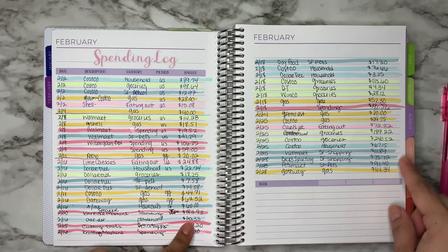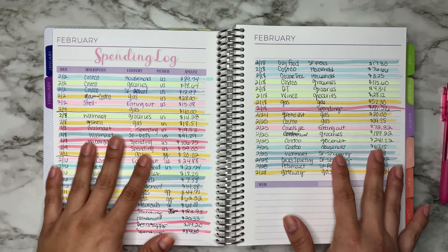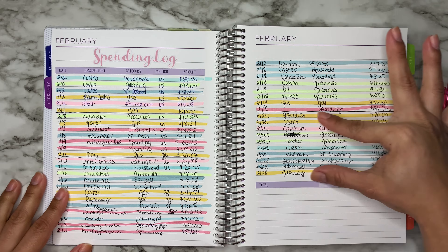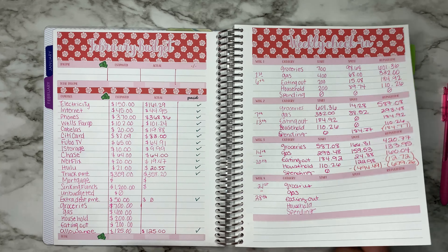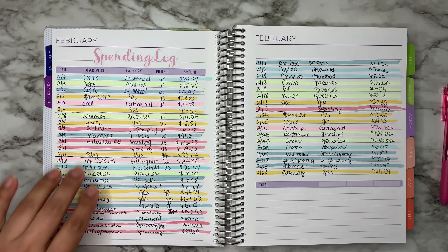I'll probably just add them up — if not, it's fine, it doesn't really matter. I have everything over here, so let's just get started. This is the last week of the month, which is from the 21st through the 28th, and this is what I spent in that week.